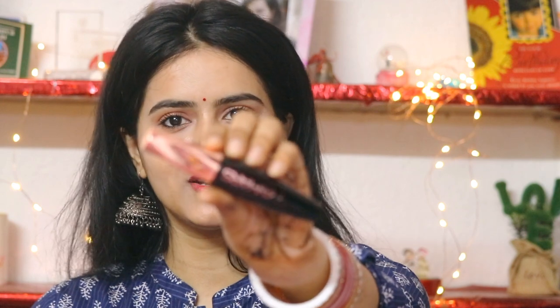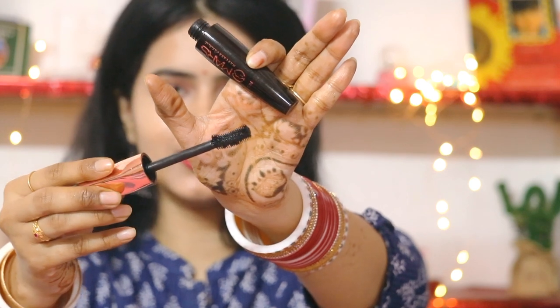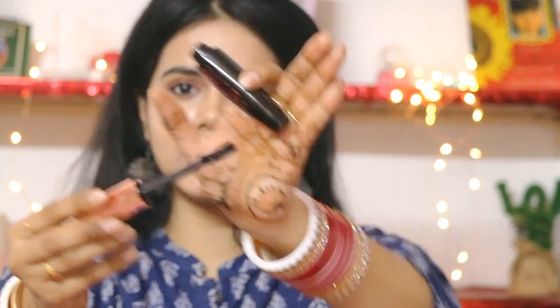Mascara is very important for me because I don't apply falsies. I've already made a mascara video, but after using this mascara I don't use anything else — it's affordable yet superb, adding both volume and lengthening. It meets all my requirements. The wand has a slightly bent shape which I think makes application so much better. Overall I really like this mascara.